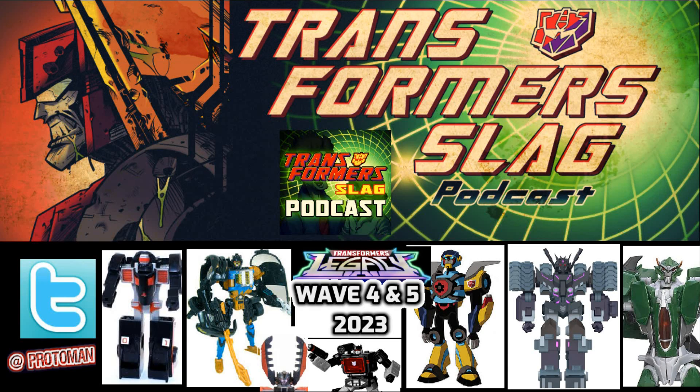Now let's talk about Legacy itself — the actual retail line — and its mid-2023 lineups of Wave 4 and Wave 5. Starting with the Core Class, we have a Core Class Sound Blaster. That's pretty obvious — it's going to be a black repaint of our Core Class Soundwave that we got from Kingdom. The only question is whether the tape cassette is going to be repainted like Ratbat or Buzzsaw. We don't know, but the tape cassette inside will probably get some kind of different character color scheme.